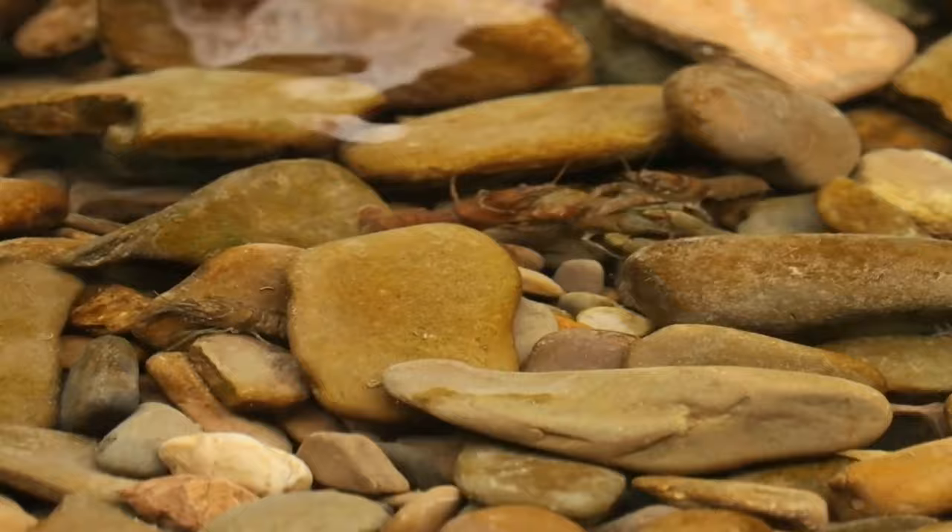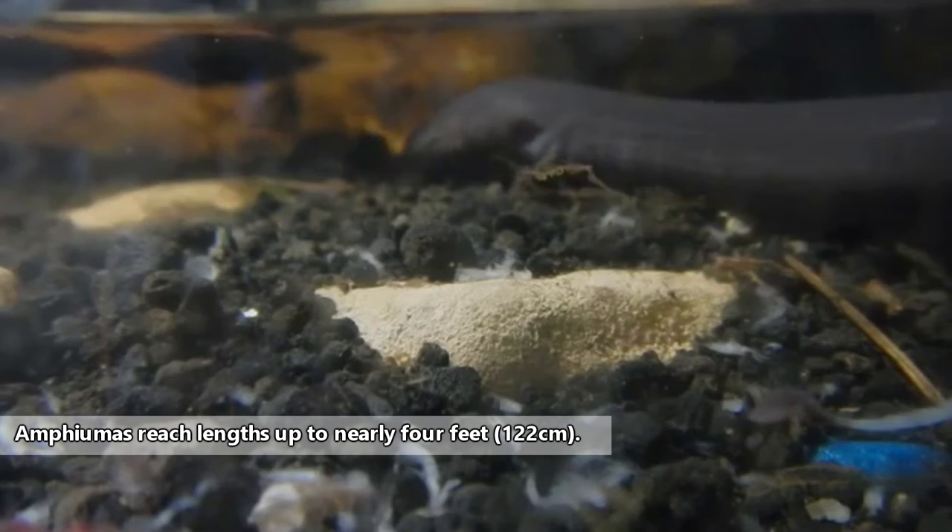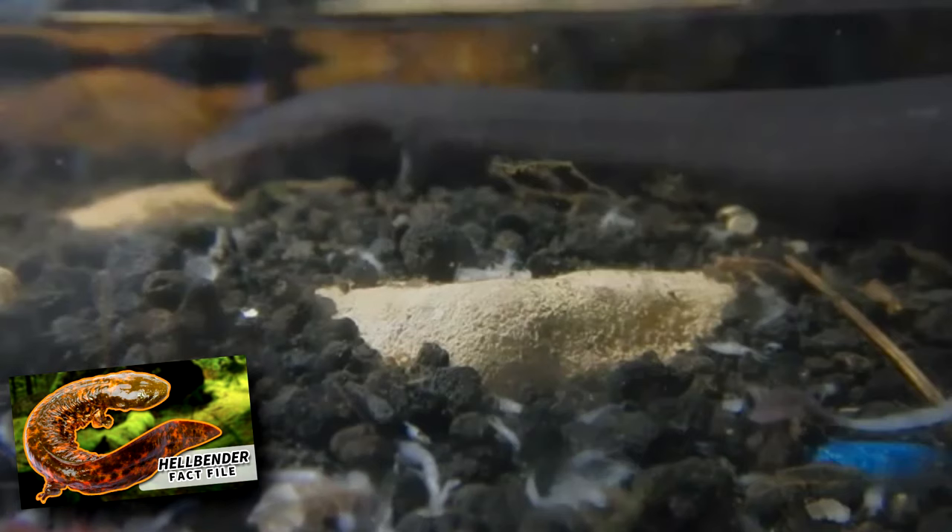Amphiumas are found throughout the southeastern and central-southern United States. They are the longest living salamanders in their range, reaching lengths up to nearly four feet. That's up to double the length of the hellbender, the United States' largest living salamander.